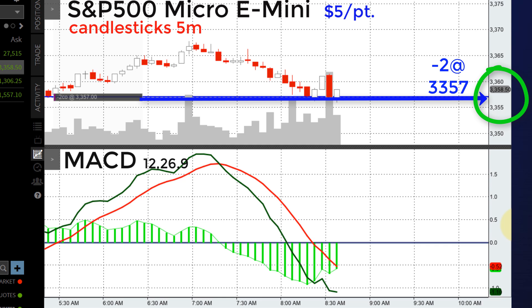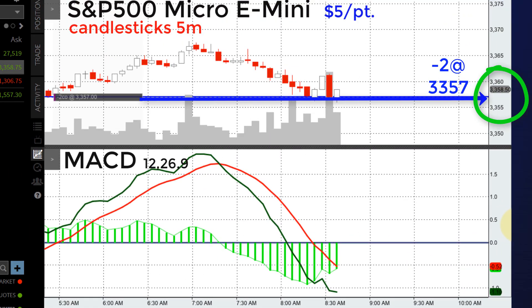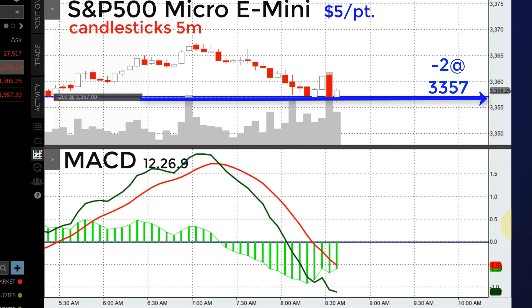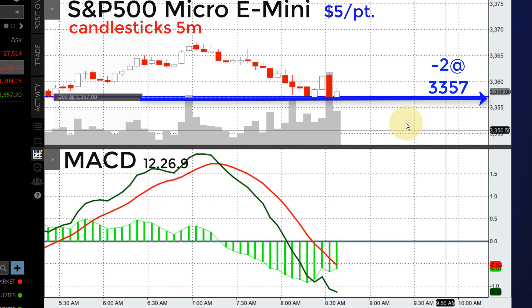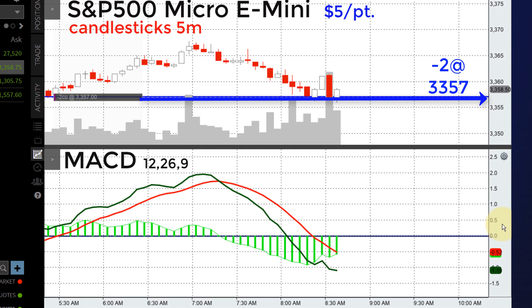Just to review: after the 8:30 a.m. Eastern Time jobs report, which was a little bearish, I shorted two of the S&P micro e-minis, so I'm trading at $10 for every one point. What I haven't told you about this trade is that it's going to last a long time. I put it on at 8:34 a.m. Eastern Time, and I fully intend to be completely out of this trade, one way or the other, by the time the day session begins at 9:30 a.m. Eastern Time.